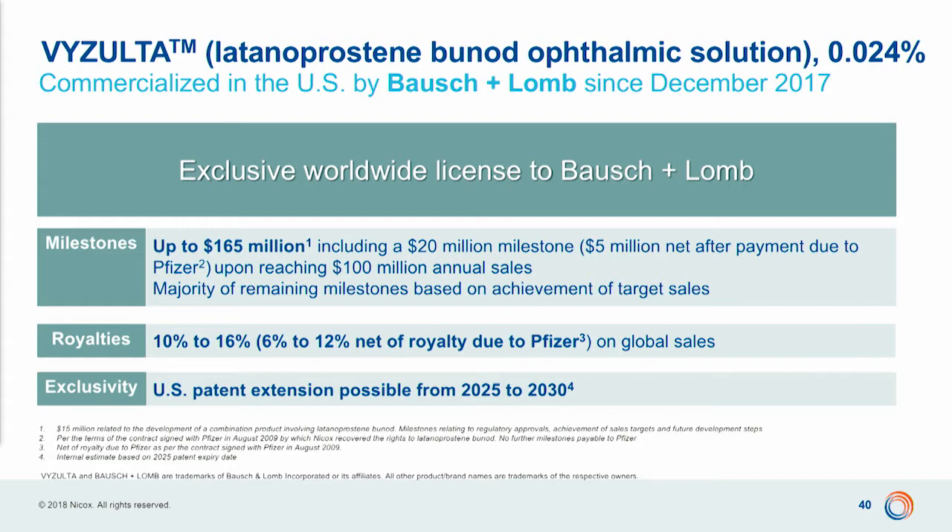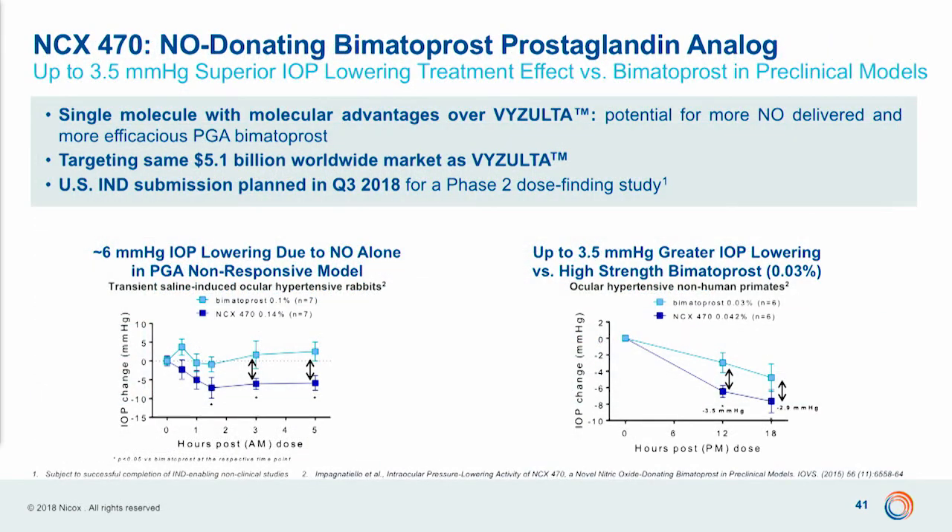Vizulta has been the first compound of the first generation. We are very excited by the development of NCX 470, because in animal models — both in models non-responsive to prostaglandin analogues and in non-human primate models — this compound showed to be more efficacious than bimatoprost by up to 3.5 millimeters of mercury. For this compound, we are planning an IND submission in the third quarter of this year and to start right away a phase 2 that hopefully will be completed 12 months later. NCX 470 is of course fully owned by Nykox, so we are expecting a great future for this molecule.